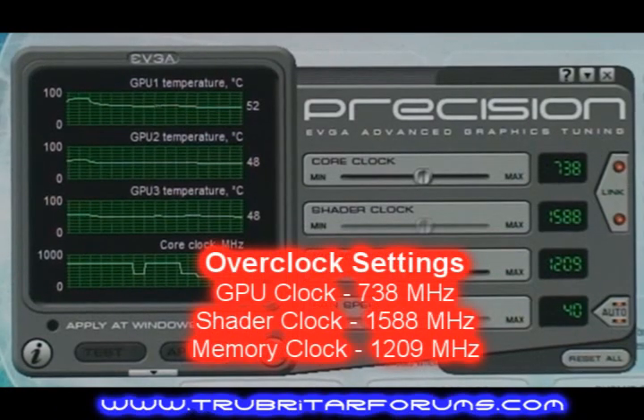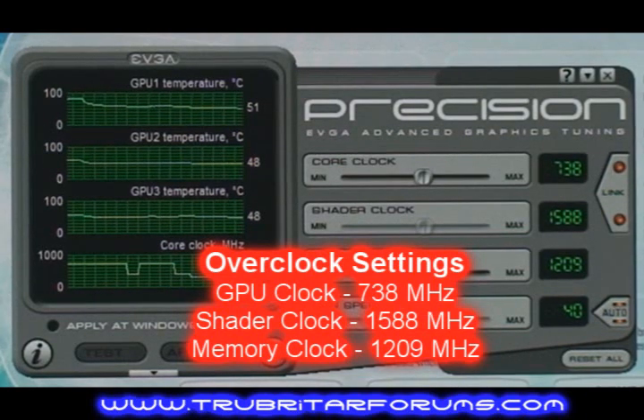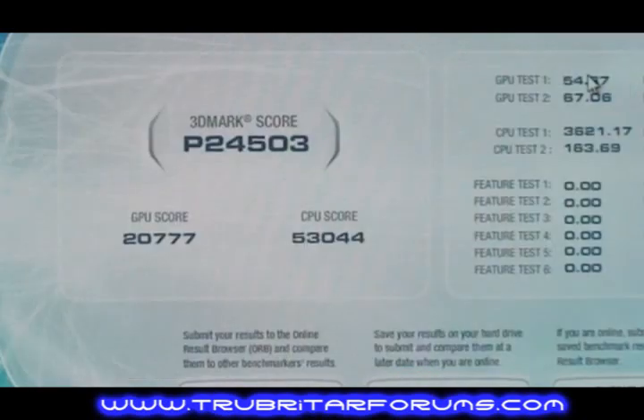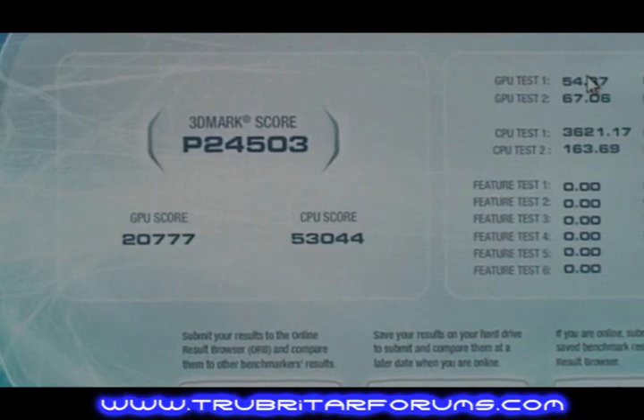Now let's overclock these cards to 738 MHz, linked shader with a 1209 memory overclock. The result: 24,503 3DMarks. The GPU score is still less than the ATI card, but look at that CPU score — 53,000!